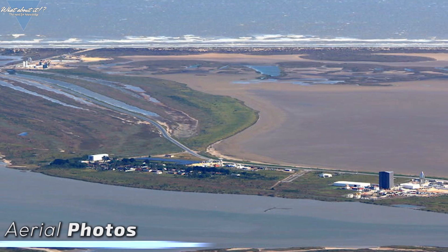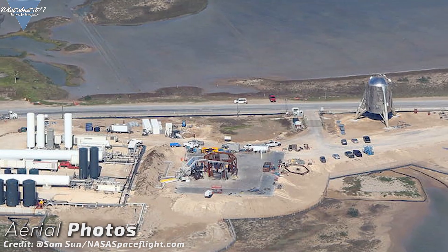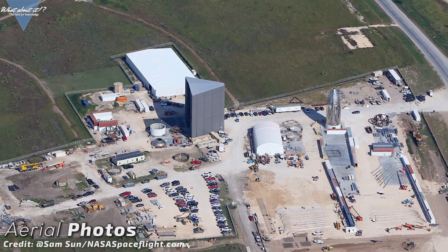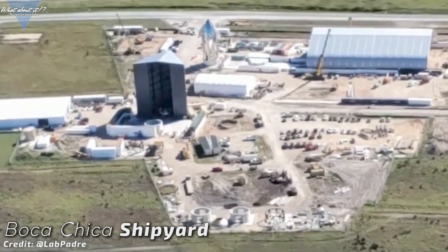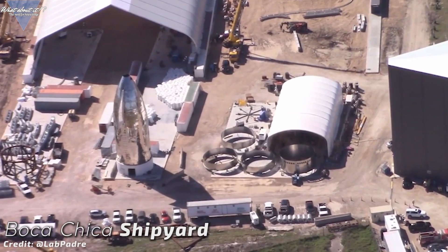I remember comments from before Christmas where people said that there wouldn't be too much progress on Starship while the holidays are going on, because SpaceX wouldn't get the workers. Well, apparently we were wrong. The Boca Chica Starship facility is growing larger and larger. In these really nice aerial pictures from Sam Sun from nasaspaceflight.com and from LabPadre, we get a rare bird's eye view — a good perspective for those not so familiar with the layout of both sites in Texas. We have the shipyard with the windbreaker, a large new Onion tent, the smaller tent for ring manufacturing where SpaceX is using the coiling machine to make the new mono rings, and the workshop where SpaceX constructs smaller parts.